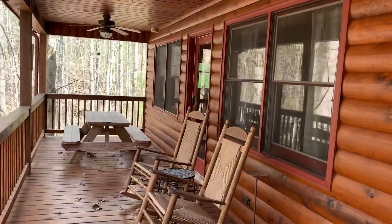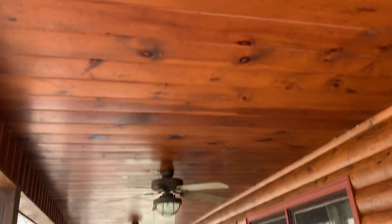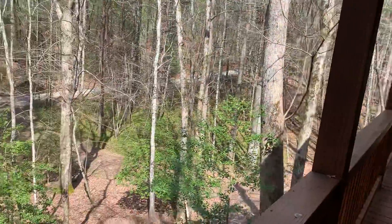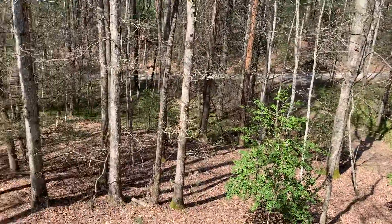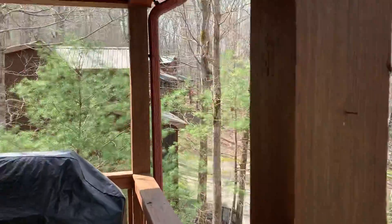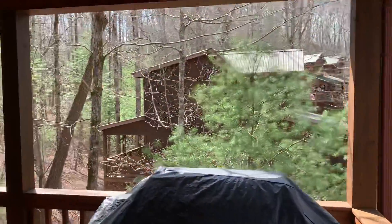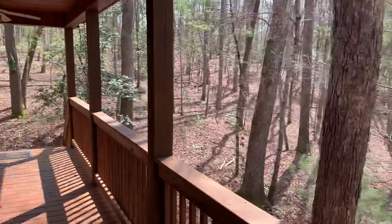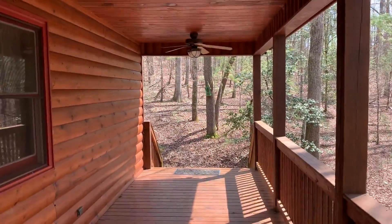Here's the front door. Tiny groove ceiling on the deck. And here's the yard again. Next door cabin. Let's go inside and take a look.